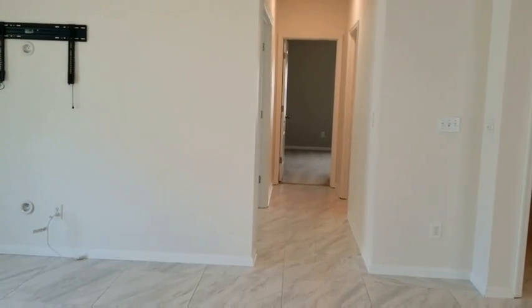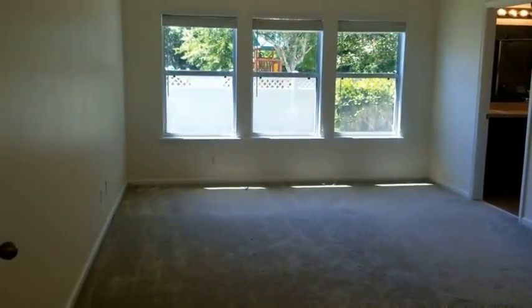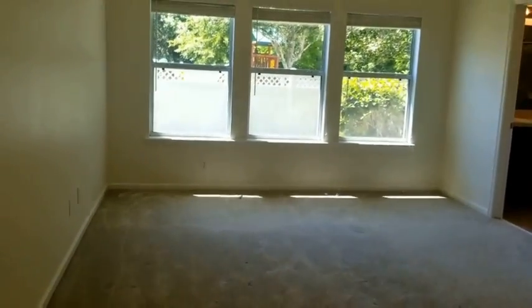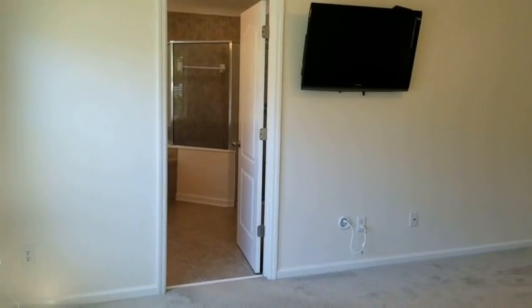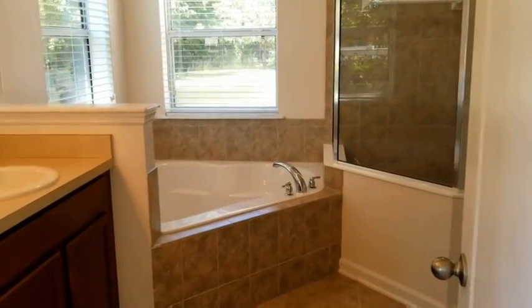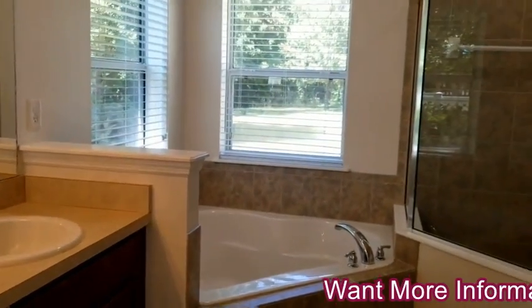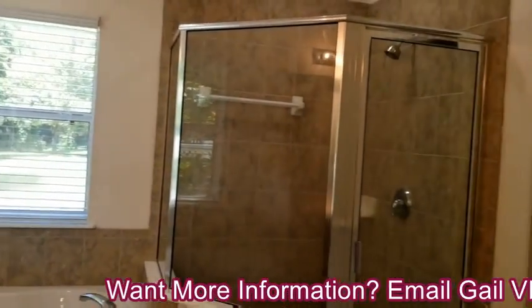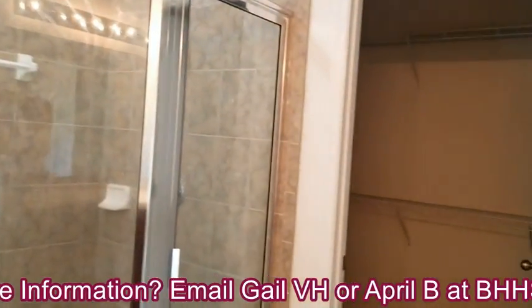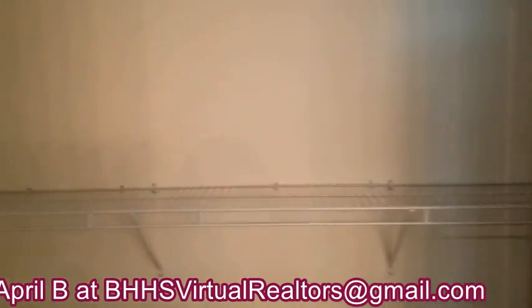This hallway off of the great room also leads to your master suite. As you enter into the master suite, you are greeted by a wall of windows which overlooks your backyard. The master suite is complete with a television set, and the master bath is equipped with dual sinks in the vanity, a garden tub perfect for relaxing in after a tough day, a very large shower, and a large walk-in closet which has more than enough room for the wardrobe of two people.